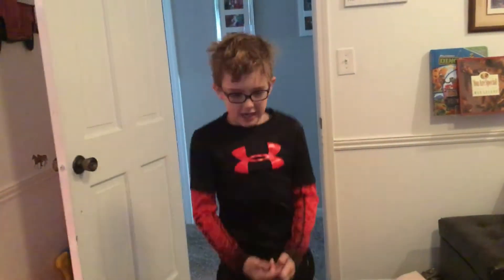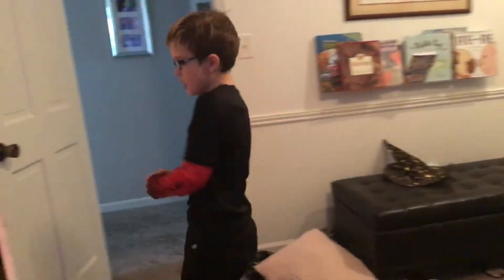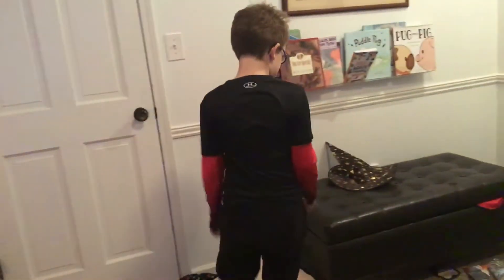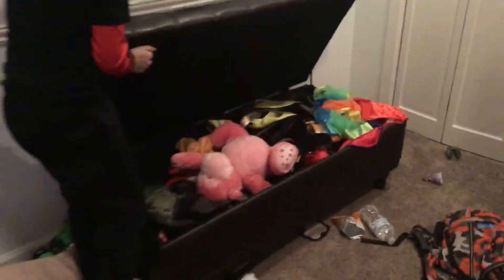Hey, what's up guys! We're back with another video. We are doing a tour of the KU room, part two. And here is a costume bin — that's what I call it.